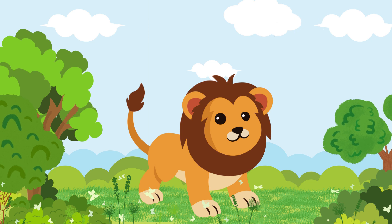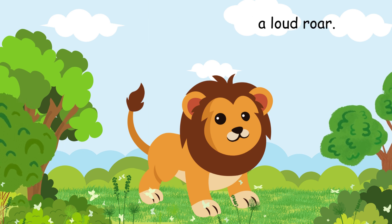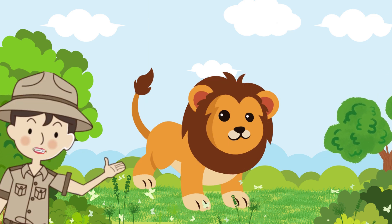This is a lion. Lions are known as the kings of the jungle. They have golden fur and a loud roar. Can you roar like a lion?